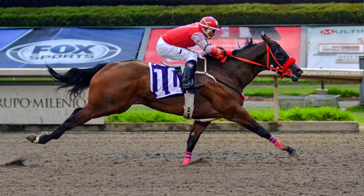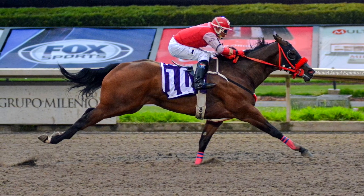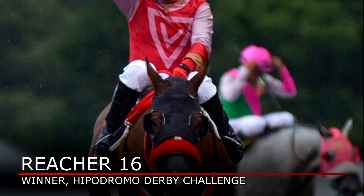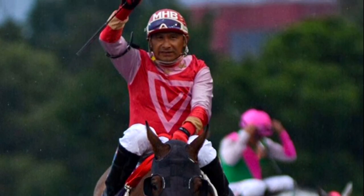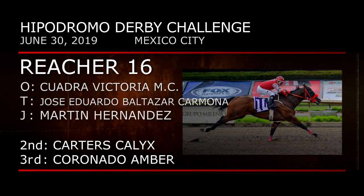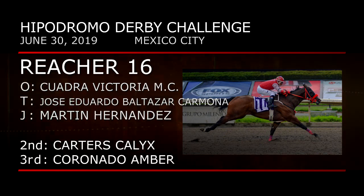To Mexico City for the Ataquan Hipodromo Derby Challenge. There's a familiar pedigree to this drawing-out winner, Reacher 16 — an Oklahoma bred half-sister to 2018 All-American Futurity finalist and Remington Park Futurity winner Linder 16. Reacher 16 speeds clear under Martin Hernandez, defeating Carter's Calyx and Coronado Amber. Jose Eduardo Baltazar Carmona is the trainer for Cuadra Victoria MC.